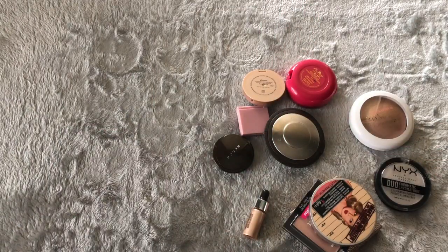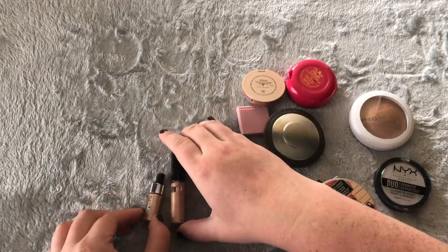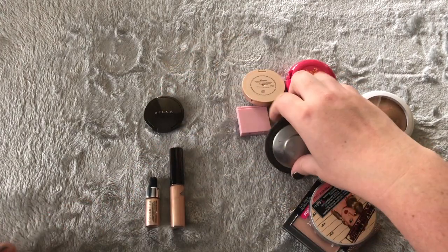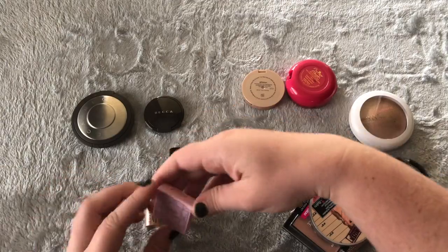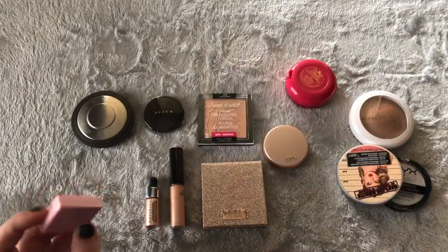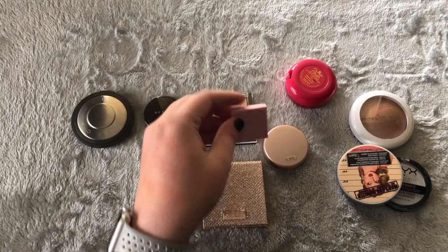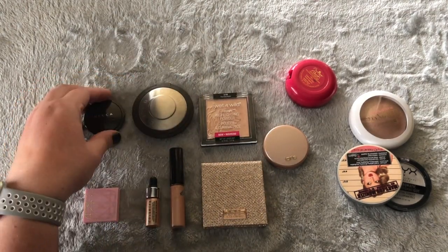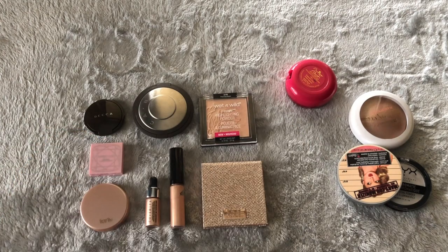Hi guys, Andy May here. Welcome back to the channel. We are continuing with the end-of-year declutter, and we are going to cover the highlighters and face palettes that I have in my collection. Not a whole lot to look at, but I am getting rid of a few things, which is always a good thing.